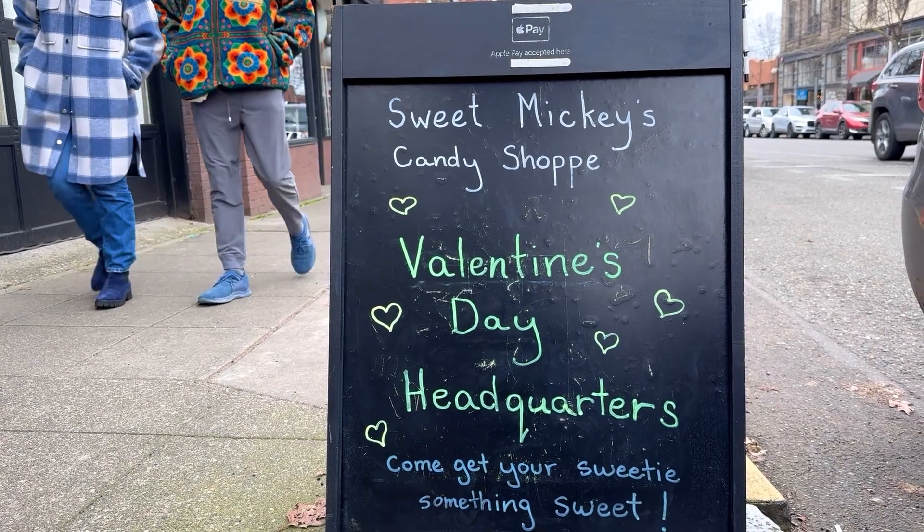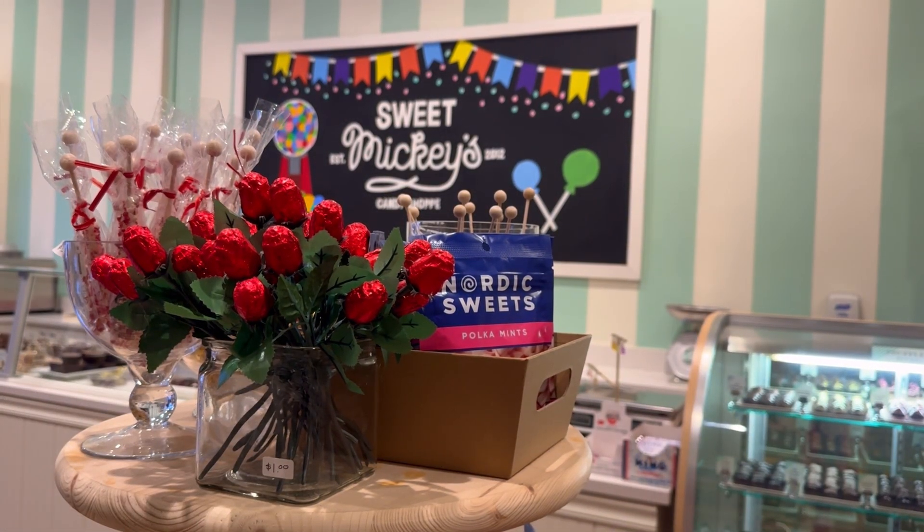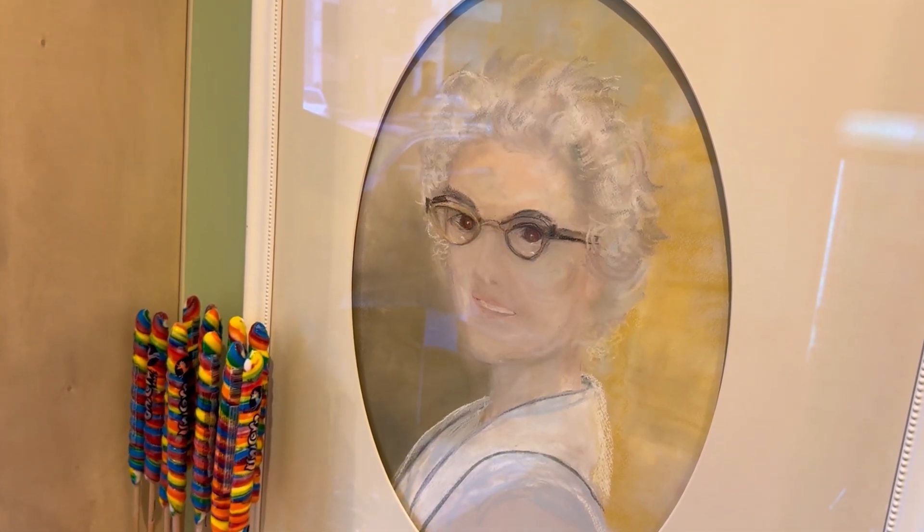Happiness and joy and love is probably something we need more of. After all, life really is too short not to enjoy life's simple pleasures with the people that matter most. Perhaps, just like Grandma Mickey, we could all stand to have a little dessert before dinner.